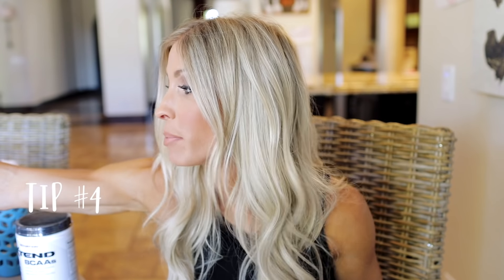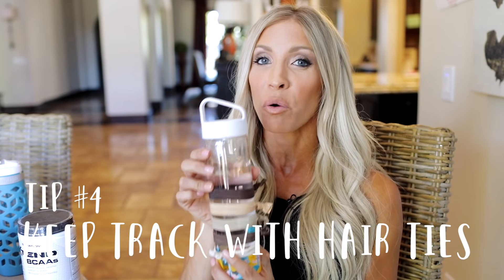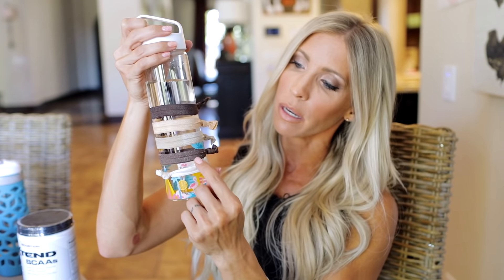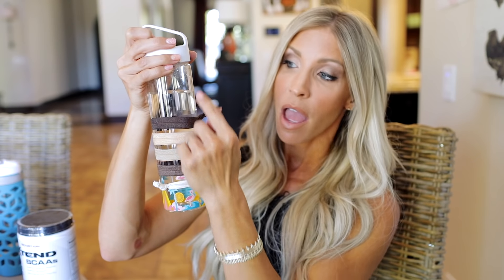Tip number four — I love this one, and this is actually one that works for so many people. This is going to help you keep track of how much water you're drinking. So if you know with your daily allotment you need to drink five bottles of water this size, I want you to get five hair ties — one, two, three, four, five. Every time I complete a bottle of water, I'm going to take a hair tie off, throw it around my wrist as a little bracelet, fill it up again. When I drink it down, I take another hair tie off and throw it around my wrist. So at any point throughout the day I can look and be like, I only have one more bottle of water to drink, then I'm done. This is just a very simple way to keep track of your water intake, and it's worked for all of the people that we work with.